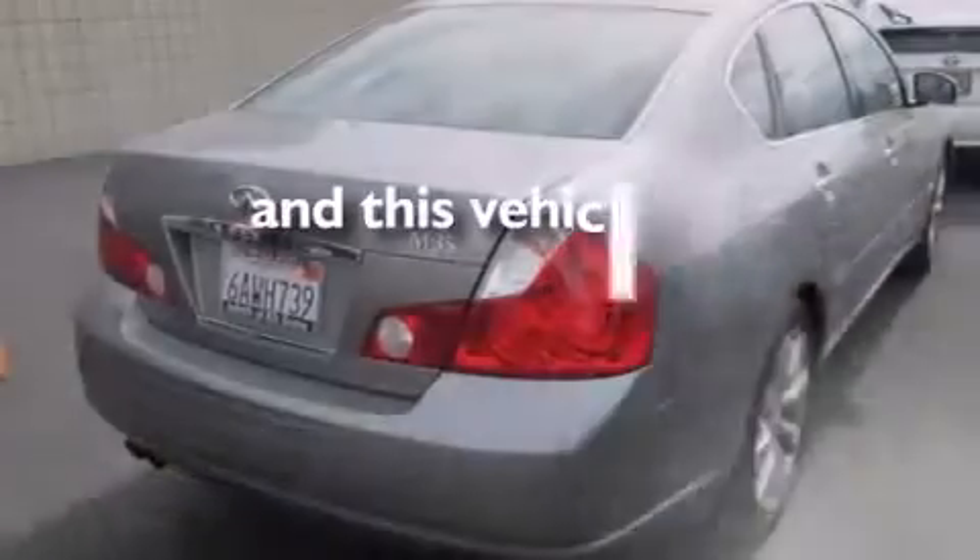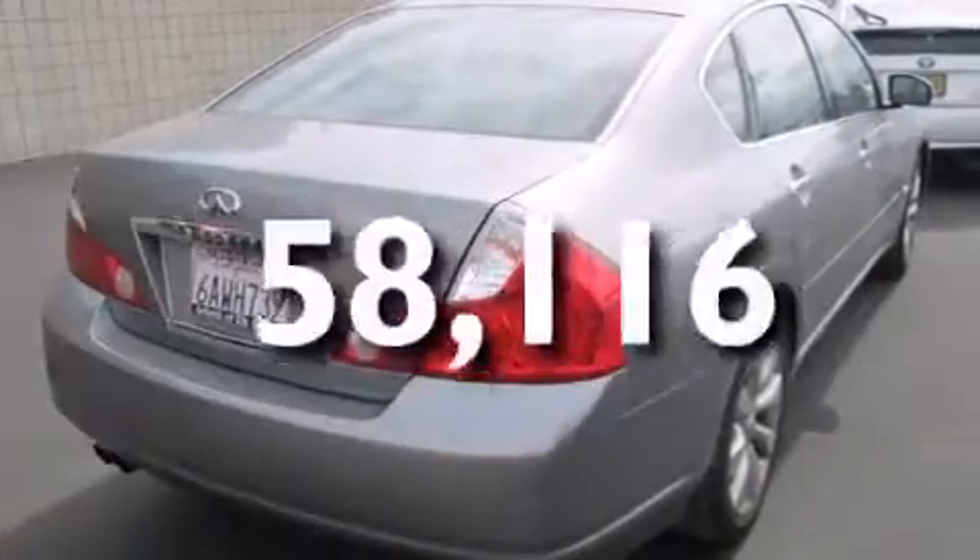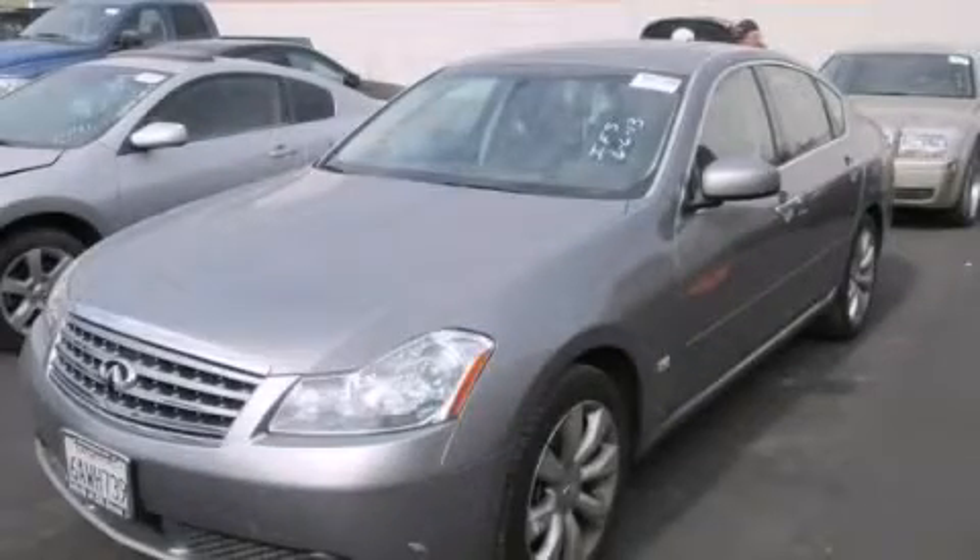This vehicle has less than 59,000 miles. This vehicle won't last long at this price — call and arrange a test drive now.